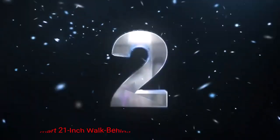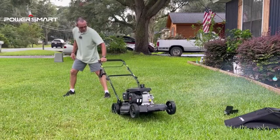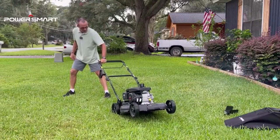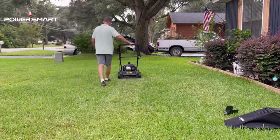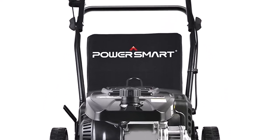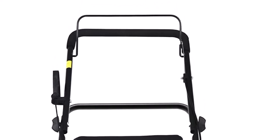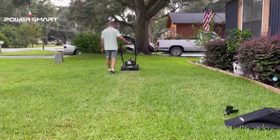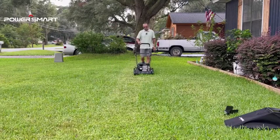Number 2: PowerSmart 21-inch Mower. This mower is another excellent choice for maintaining your lawn. Powered by gas, this mower offers reliable performance and is suitable for both small and medium-sized yards. Its 170cc gas engine provides ample power to handle different grass types and conditions. This lawnmower features a durable steel deck with a 21-inch cutting width, allowing you to cover more ground with each pass.